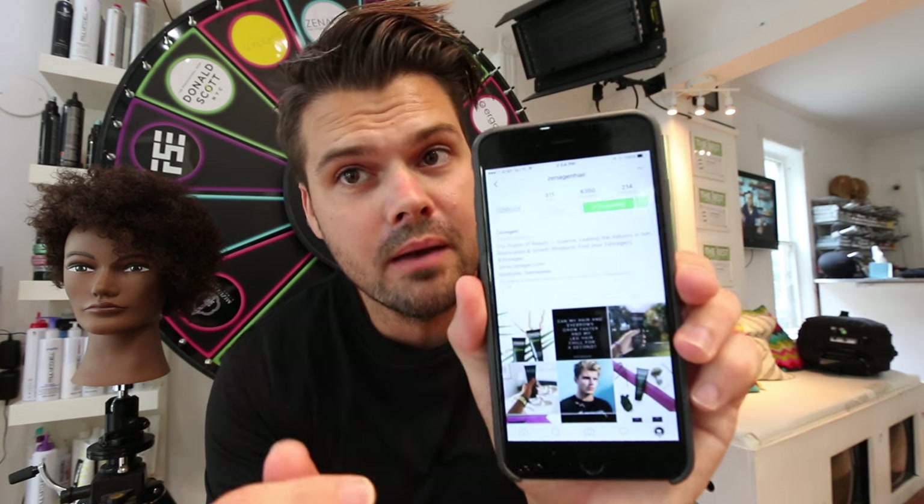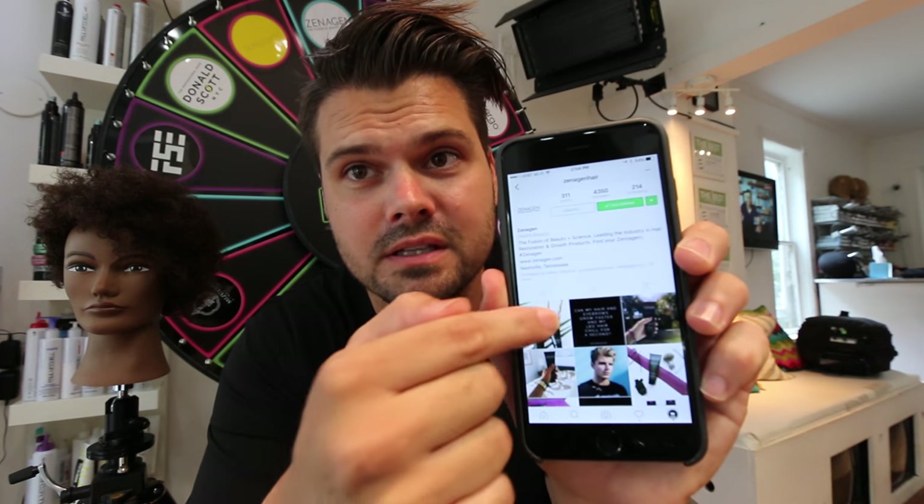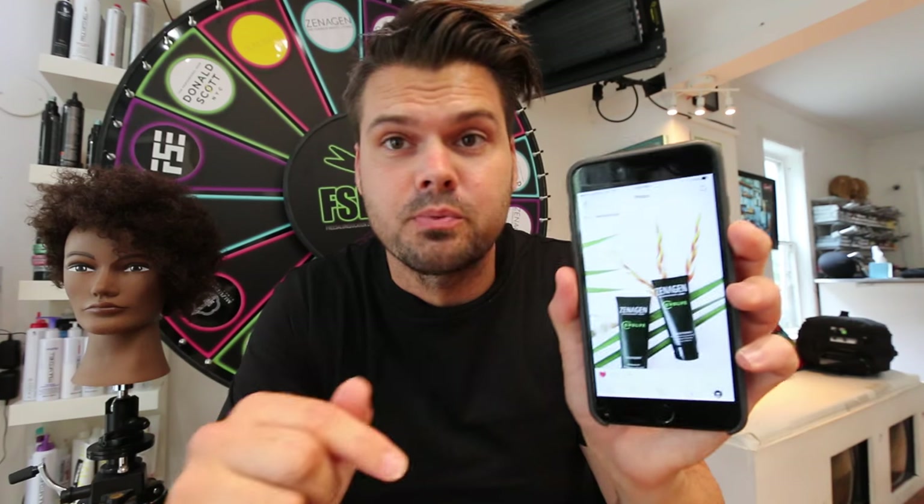If you guys would like to enter for a chance to win this product, then go find Xenogen on Instagram. Here's their Instagram page. Click on this photo, comment in the comments that you would like to win, and I'll pick somebody soon. Also make sure that you give them a follow, and a shout out that you learned about their product from Free Salon Education.